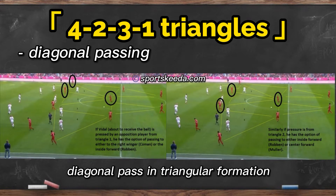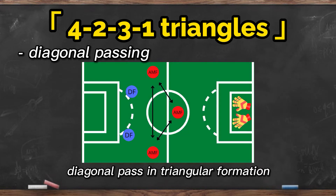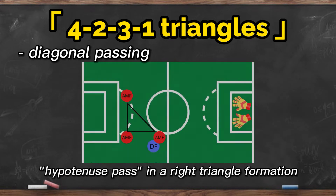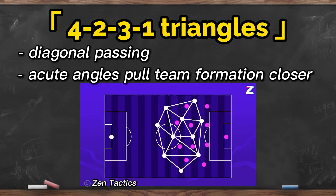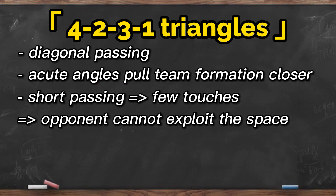With a triangle shape, footballers have more options to pass the ball as the player in the middle is pulled back. At the same time, if two players of team A and a defender of team B form a right triangle, a pass along the hypotenuse — the longest side of a right triangle — would force the defender to run a longer distance, lowering the chance of preventing a successful pass. Additionally, there are at least two acute angles in any triangle. This abundant number of acute angles helps pull the team formation closer together, making it easier to complete short passes, so the receiver can take full control of the ball after only one to two touches — reducing the chance that the rival can exploit the space, tackle and steal the ball.